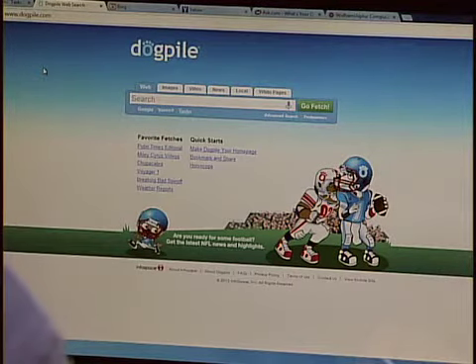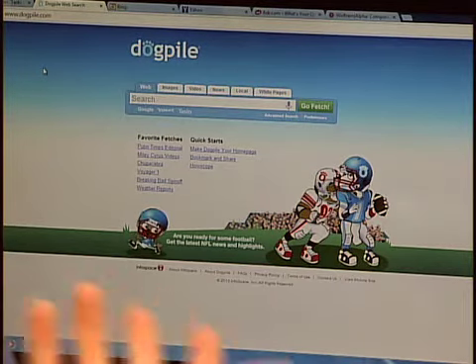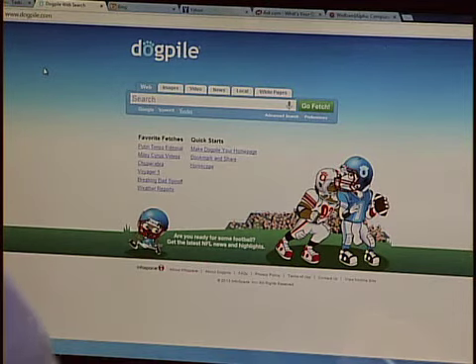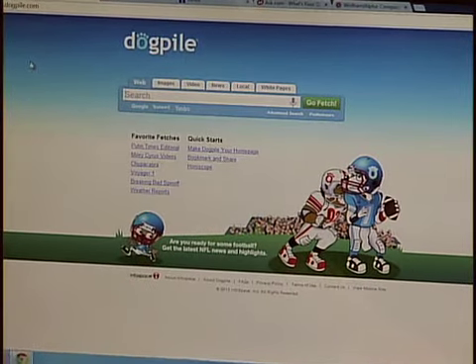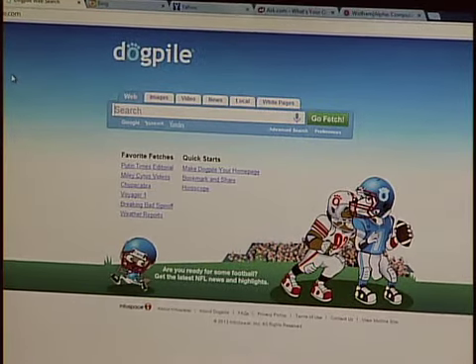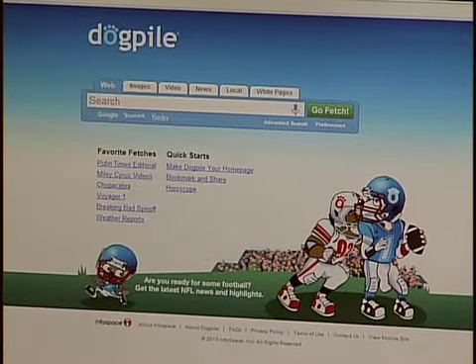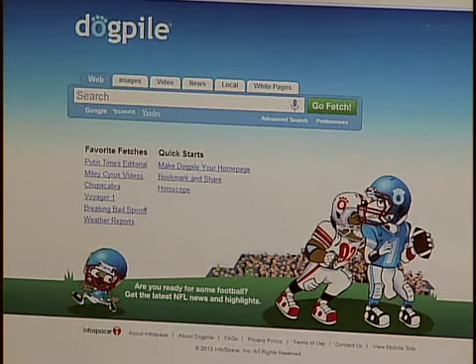The first website we have up is called Dogpile. Dogpile has actually been around for quite a while. If you look at it, you might say it's very similar to Google — it's got a search bar, and you can search images and video. But what makes Dogpile unique is that it combines searches of many search engines. It combines Google, Bing, and Yahoo, and even some others, then decides what the best results are and organizes them that way.